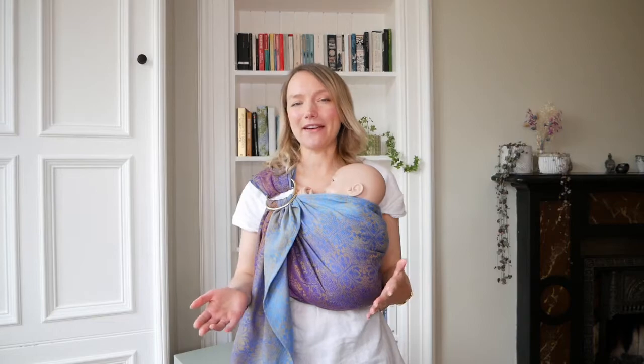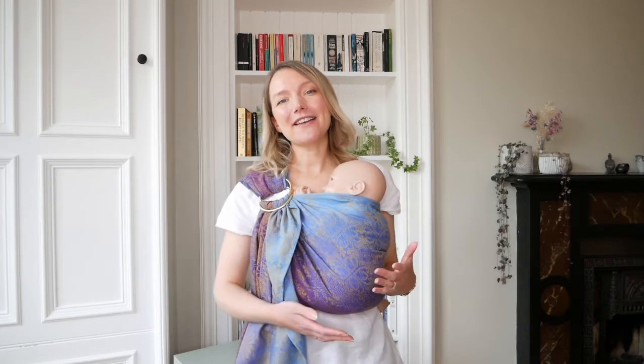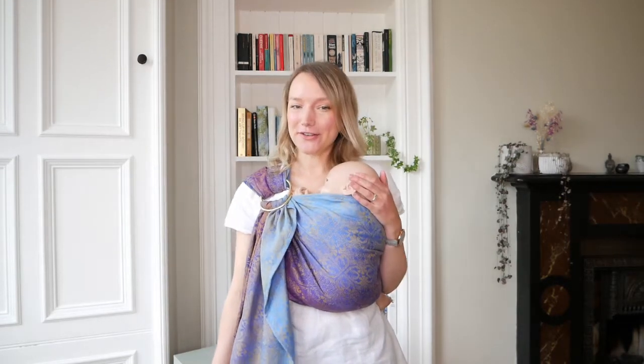Of course you will reap all the benefits of babywearing if you're using a ring sling, so we definitely urge you to check out our video on babywearing benefits and read our blog post linked below. You can use a ring sling from newborn all the way up until toddlerhood, so the next points I'm going to cover are specifically for newborns and then for toddlers as well.